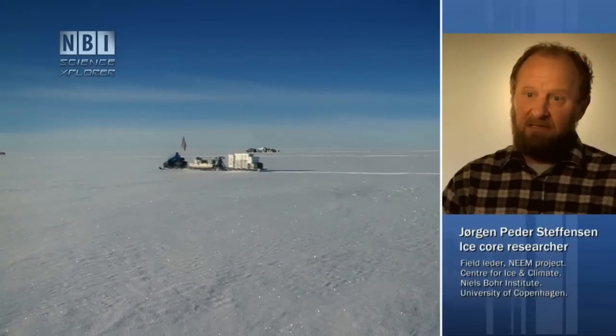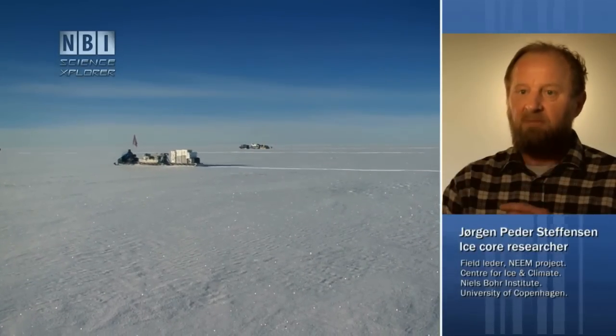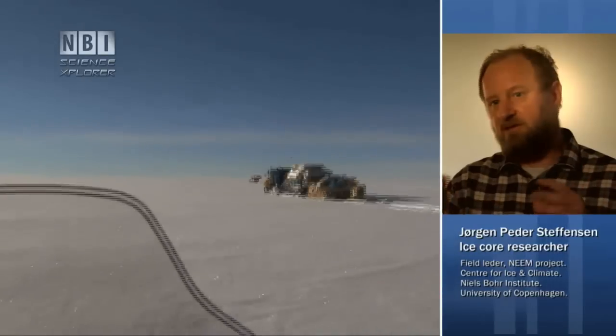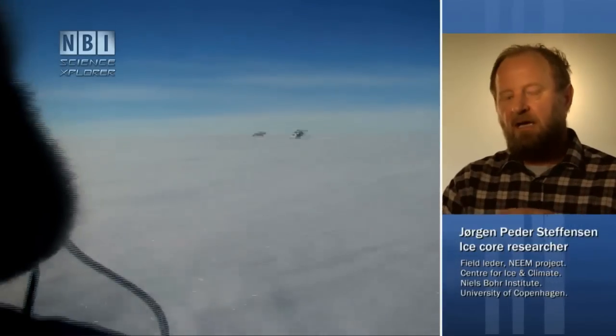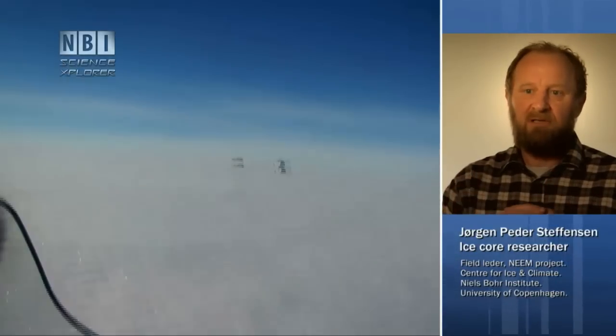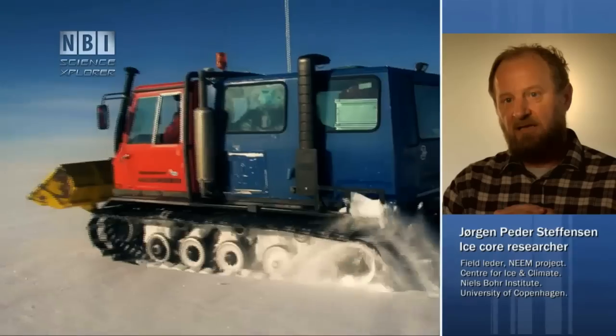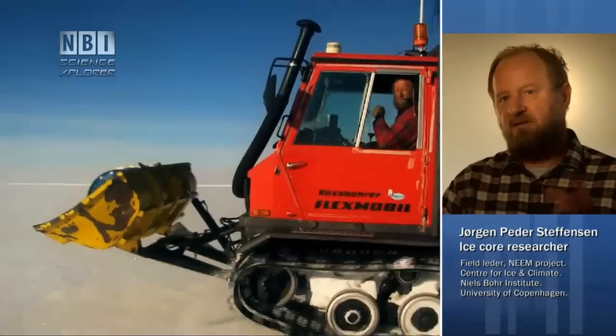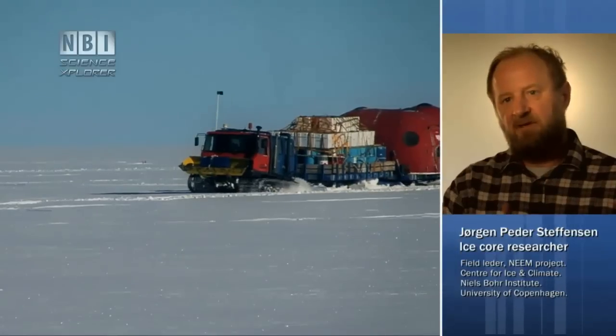The purpose is that we want to investigate the previous interglacial period, the so-called Aemian, which was 125,000 to 130,000 years ago. We know this period was 5 degrees warmer than today. And by finding out how that period evolved, we can compare that with our present-day climate and then get information on what's in store for us in a possible global warming future.